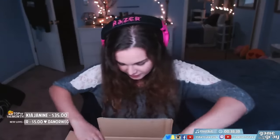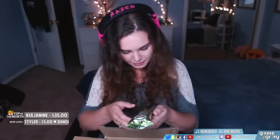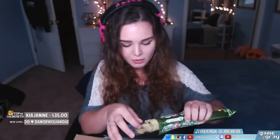Oh my god, there's so much stuff in here! I want to try this because it looks like a green tea type thing — wait, no. It's like a green pea and lemon type of chip. They look kind of like Pringles. Green pea and lemon — it's like a potato chip. Oh my god, they're so tiny! Tiny Pringles.